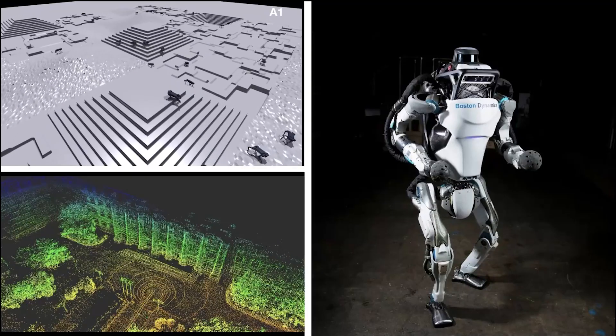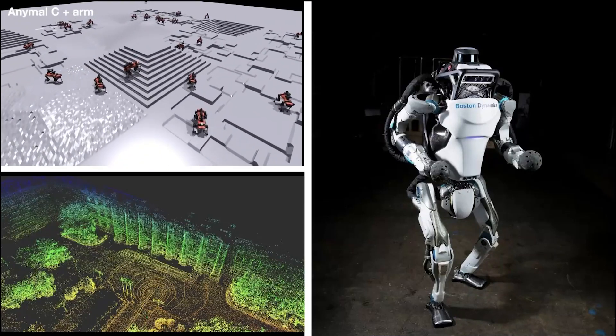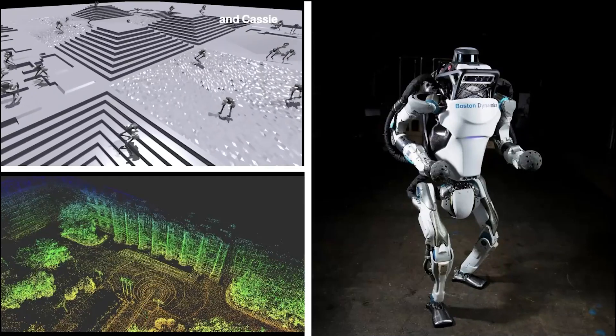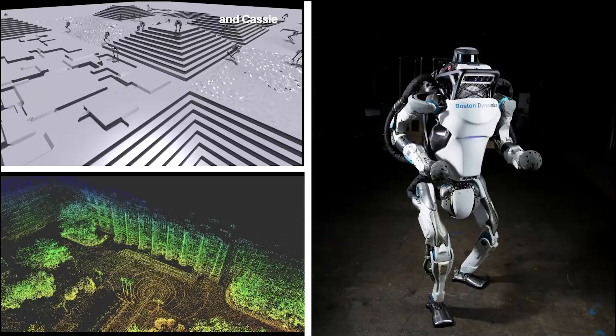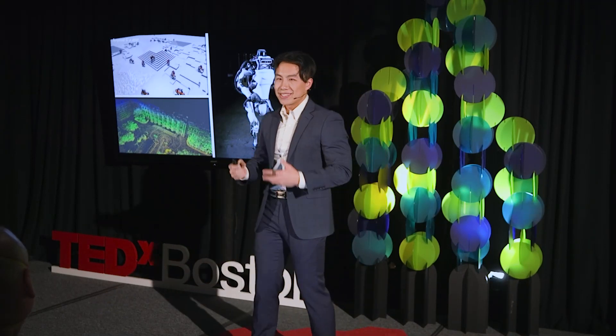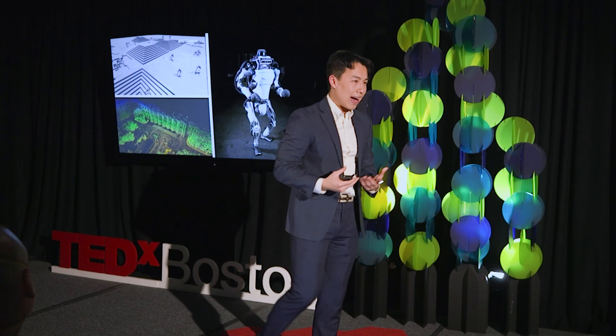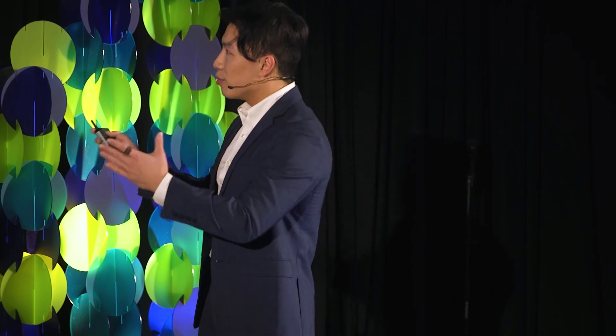What researchers have discovered in the past two to three years is that through deep reinforcement learning, we're able to have robots essentially learn how to walk on their own. You can look in the simulation and see thousands of copies of the robot teaching itself how to walk by falling over — trial and error over thousands and thousands of iterations. This enables controllers to be built very, very quickly.